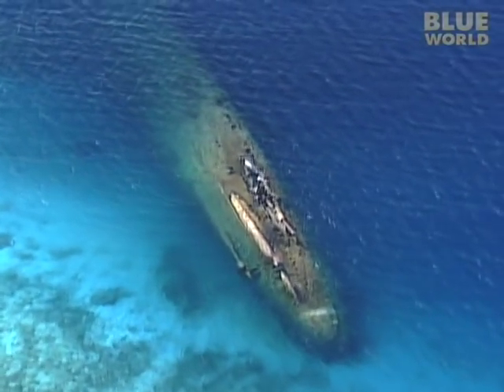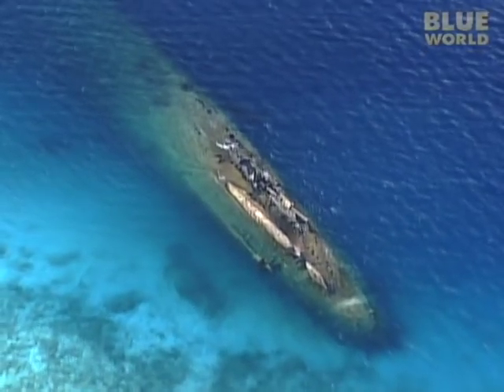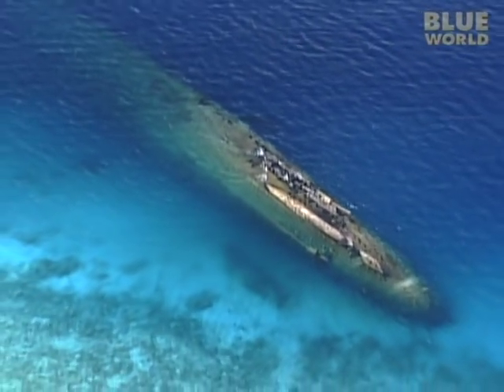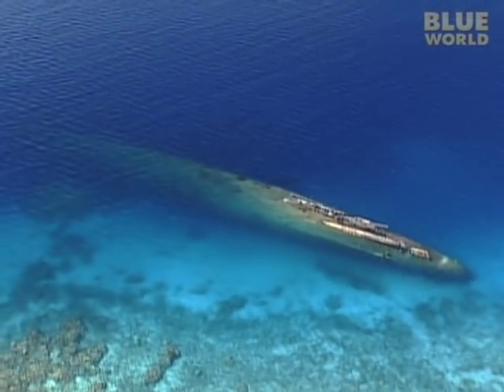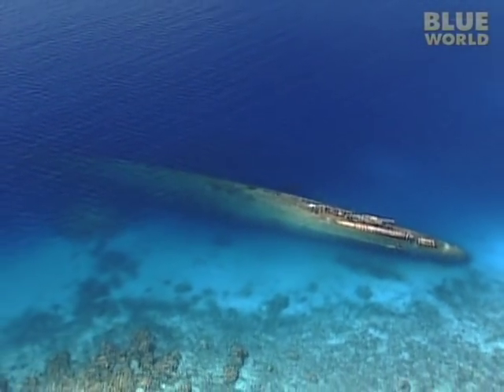But today I'll be diving on the wreck of the Prince Eugen, a German heavy cruiser built in 1936 by the Nazis. How it ended up at Kwajalein Atoll in the middle of the Pacific is an interesting story.